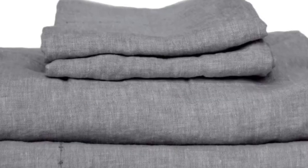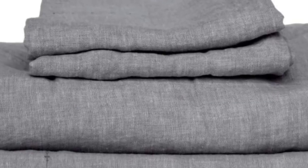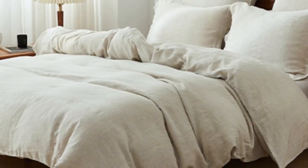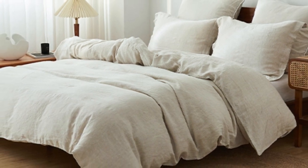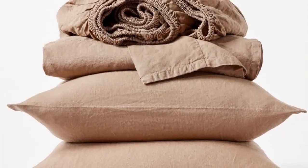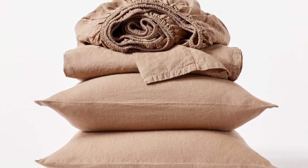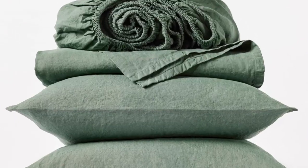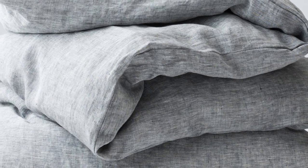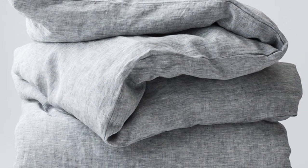If you prefer to opt for organic sheets, this set from Koyuchi is a great option. The sheets are made with 100% organic linen that's certified by the Global Organic Textile Standard. For those who sleep on the colder side or prefer a heavier sheet, the Koyuchi Organic Relaxed Linen sheets offer a surprisingly hefty construction while still maintaining the breezy and relaxed nature of classic linen. When we unboxed the sheets, we could immediately tell they had a substantial weight and felt heavier than many other options we tried. They felt almost warm to the touch in a cozy way.